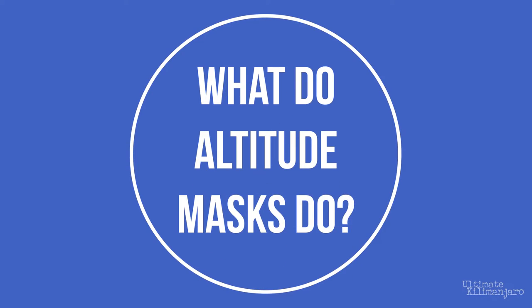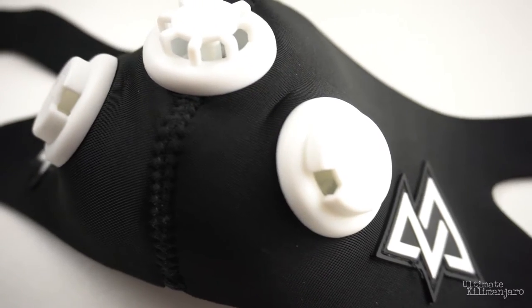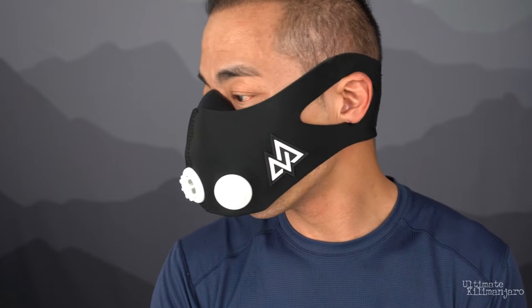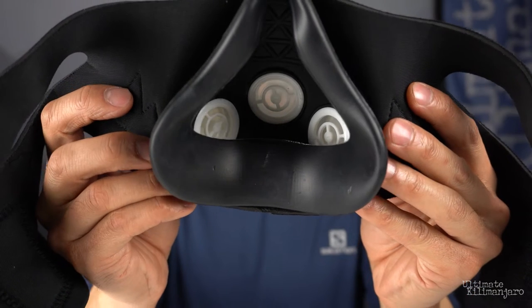What do altitude masks do? Air flow is restricted with an adjustable valve system, blocking air from freely entering and exiting the device. As a result, it lowers the amount of air intake upon inhaling. This is known as restricted air training, or inspiratory muscle training. An altitude training mask covers the nose and mouth of the athlete. The mask also captures expended air when exhaling, thus increasing the concentration of carbon dioxide and decreasing the concentration of oxygen on the next inhalation.